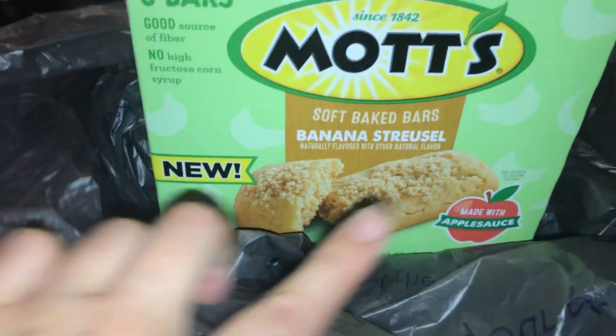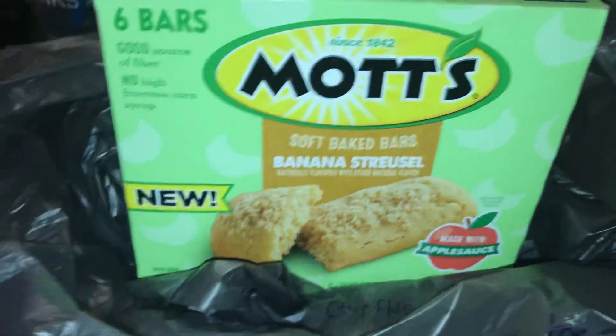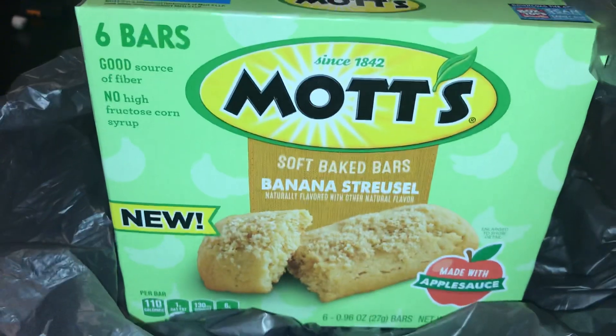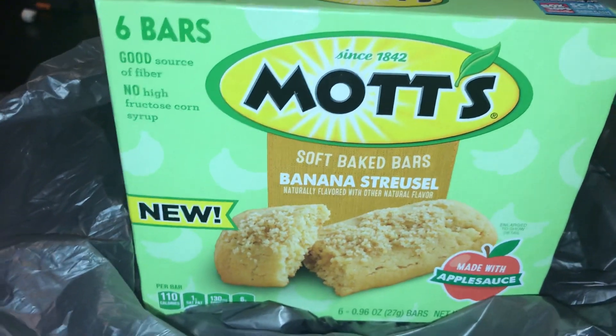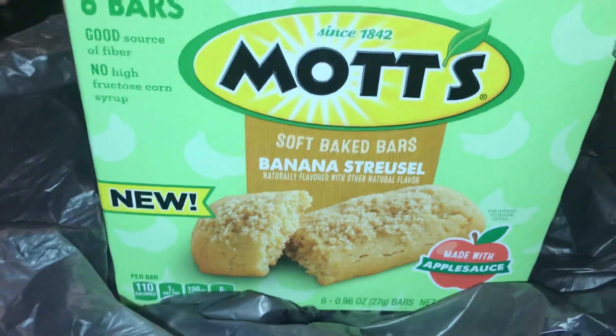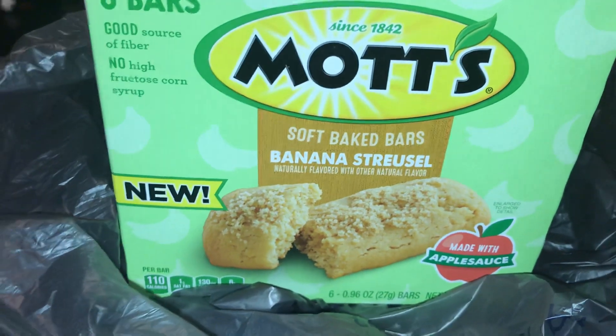Over at Walmart, check your offers to see if you have the same or similar offers, and you can go ahead and get your hands on a box just like this. They are found down the regular aisle with the other bars, and you should find them at your local Walmart. Thanks so much for watching — I hope you all have a great wonderful day. Take care now, bye!